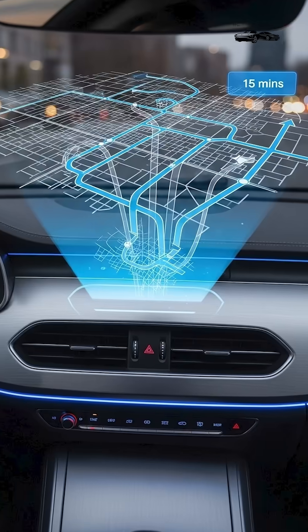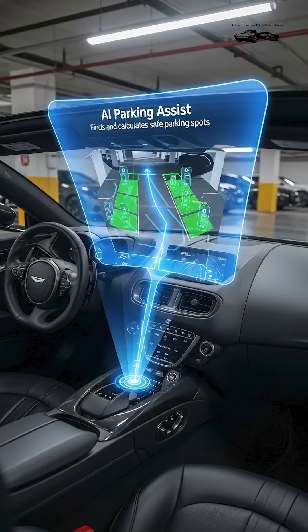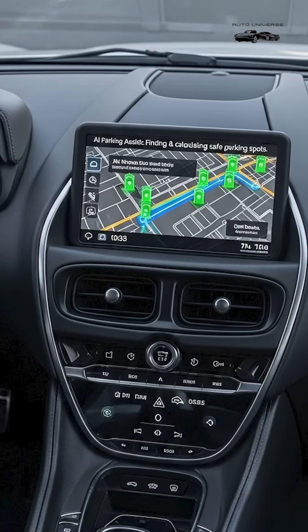9. AI Navigation, learns routes and suggests faster paths. 10. AI Parking Assist, finds and calculates safe parking spots.